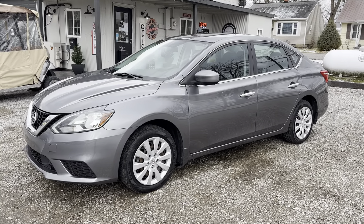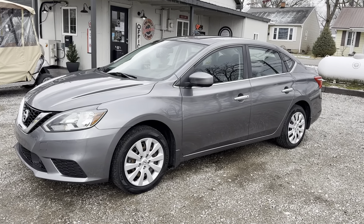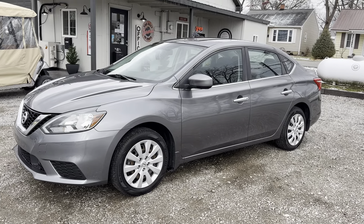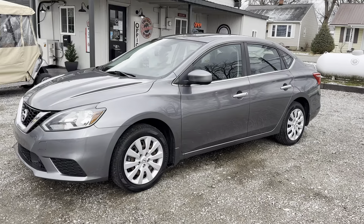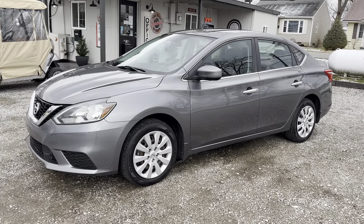Hi everybody, 9th Street Auto Plaza in Mt. Carmel, Illinois. We've got a 2018 Nissan Sentra S, 1.8L 4-cylinder engine, 118,000 miles.